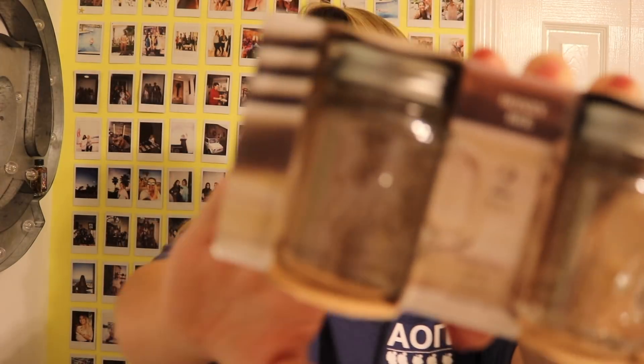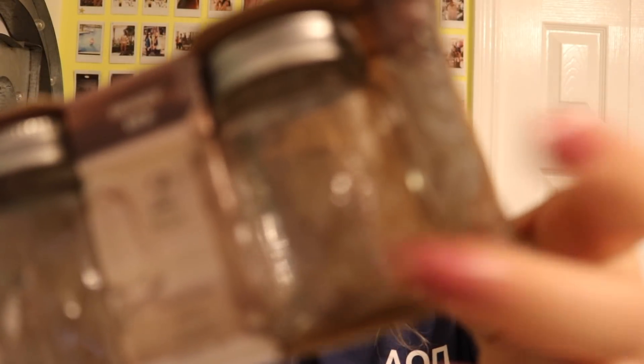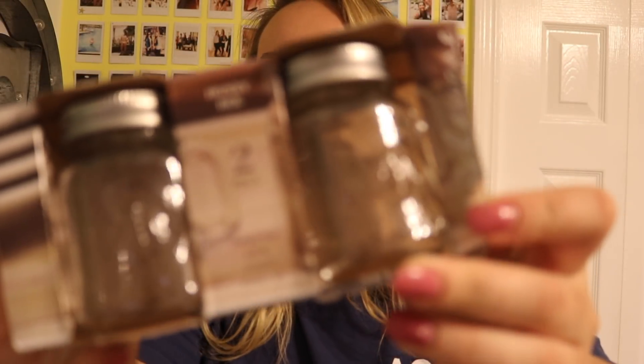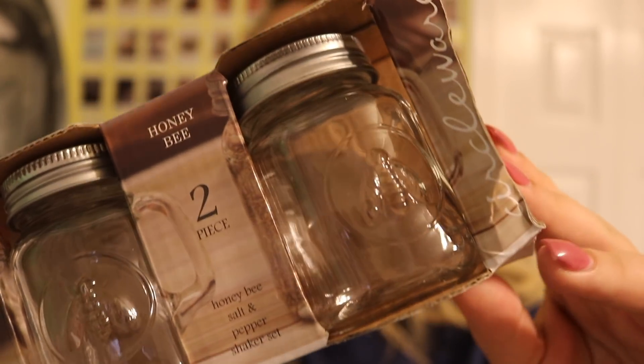Next — and this has no rhyme or reason — I got these honeybee salt and pepper mason jar shakers. One's a salt shaker and one's a pepper shaker, and they have little honey bees on them. They're so cute and I love a good mason jar.